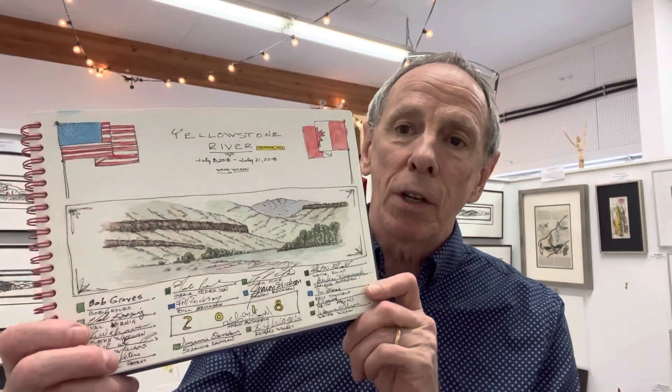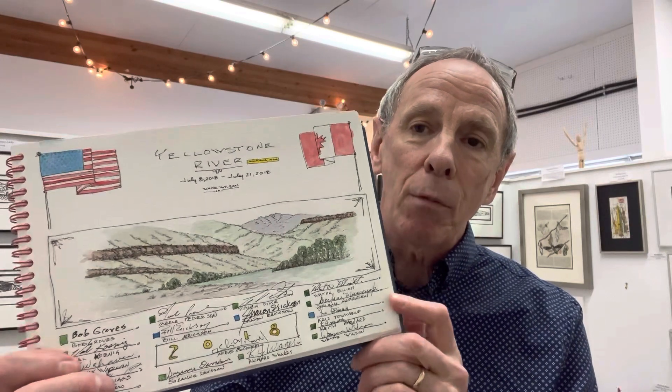A few years ago, I was fortunate to be part of a canoe expedition that went from the Carbella Campground on the Yellowstone River, just outside the boundaries of Yellowstone Park. We paddled from there all the way down to Pompey's Pillar — just a spectacular part of that landscape and part of the return of Lewis and Clark's expedition. This is the paddle journal, travel journal, that I kept along that route.